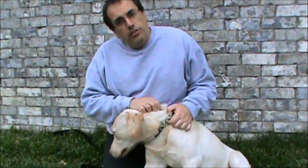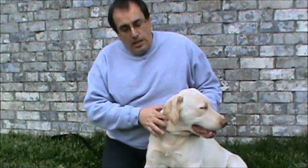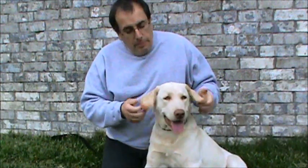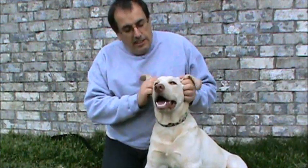For the first part of this adoption video, I want to do a temperament assessment for you to show how stable Dakota is. I'm going to start by manipulating his ears. And as a seven-month-old puppy, pretty much everything I do with him, he's going to think is fun and is a game.